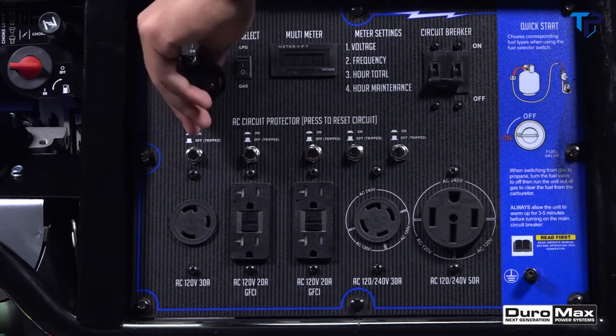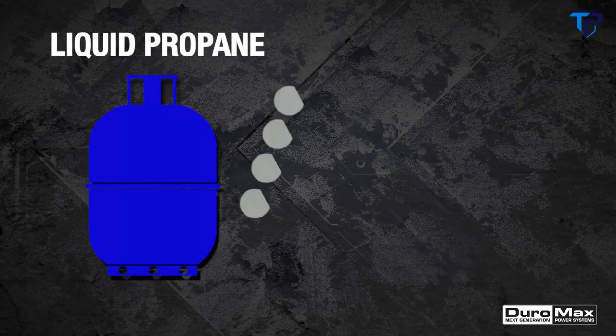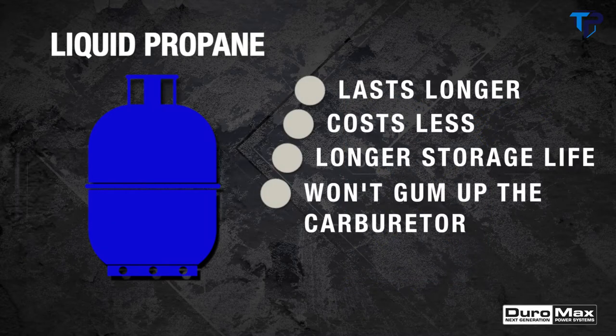Designed for safe and easy operation, the XP 15,000 EH features a user-friendly keyed electric start — as simple as starting your car. Whether you're running on gas or propane, this dual-fuel workhorse is ready for absolutely anything.